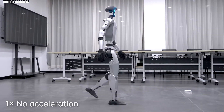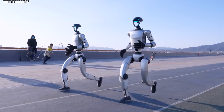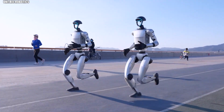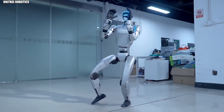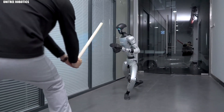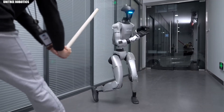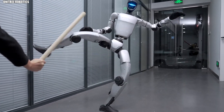Now turn your attention to another marvel of engineering: the Unitree G1. Standing 1.2 meters tall and hitting speeds of 7 kilometers per hour, this compact powerhouse brings something completely different to the table. Ever seen a robot perform kung fu? The G1 pulls it off with style — high kicks, punches, defensive stances, all executed with fluid precision.